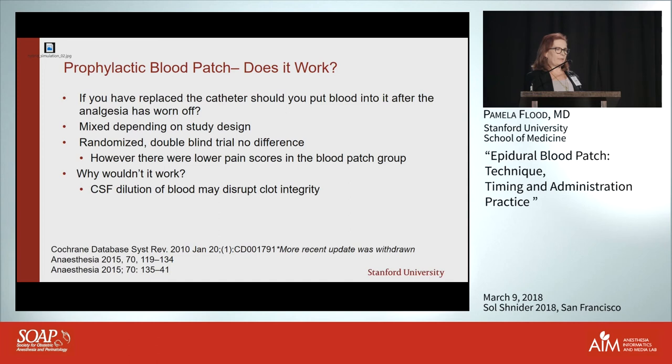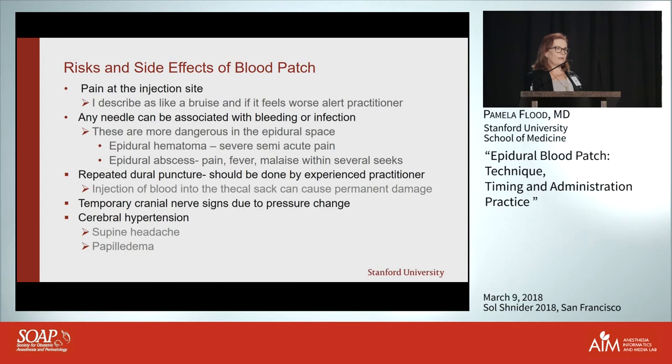Regarding prophylactic blood patch: the study designs have been mixed, with some waiting longer than others. In many studies the prophylactic patch did lower the number of patients needing another blood patch, but it was still not nearly as good as doing a de novo blood patch after a day or two.